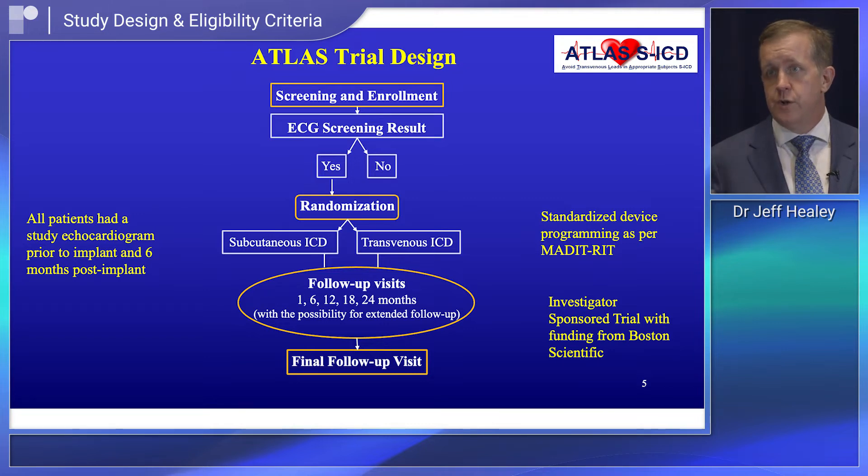Patients were randomized one-to-one between the two groups. Everybody had a baseline echo and standardized defibrillator programming. We then followed them forward and measured our primary safety outcome — that cluster of lead-related complications — at six months after implant in all patients.